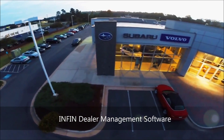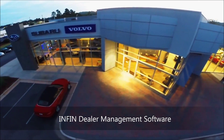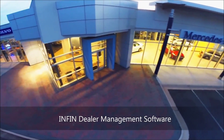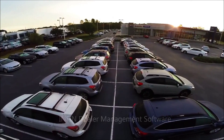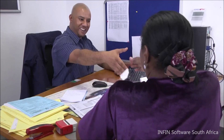Our vision at INFIN is to provide the user with the most user-friendly dealer management system on the market without removing any advanced functionality. INFIN will decrease the administration work at the dealership so that you can concentrate on the important aspects of your business: closing sales and servicing your clients.